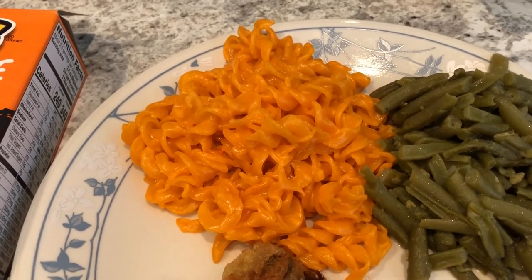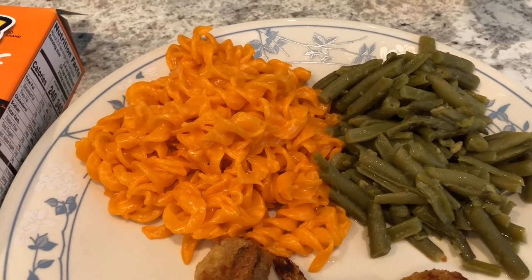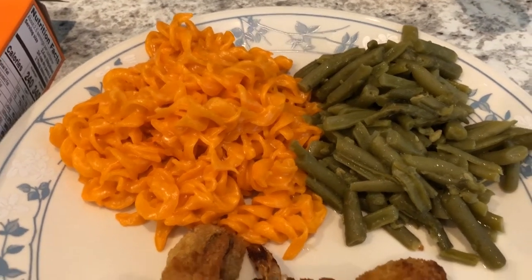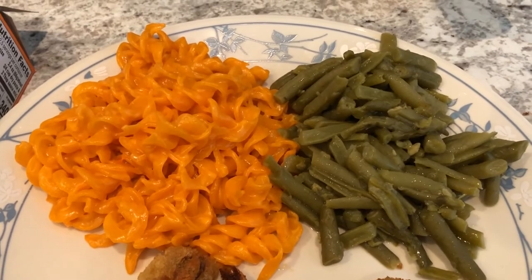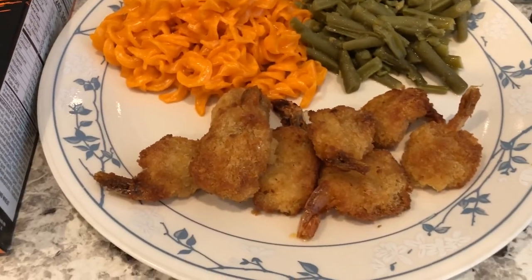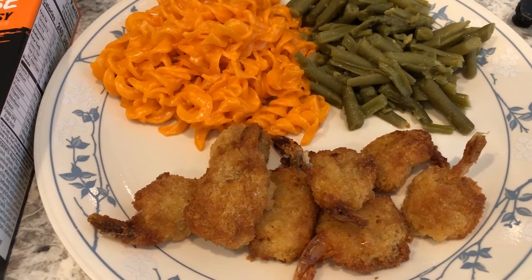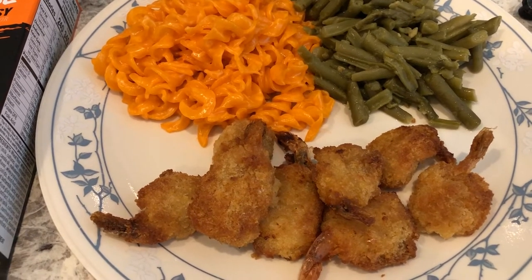If you like Cheetos you would probably like this mac and cheese. The color is really funky and it's hard for me to get past it, but it's not bad — it is very cheesy. We're also having some leftover green beans from the fridge, and here is the butterfly shrimp that I made in the air fryer. So this is what we are having for dinner tonight and we'll see you guys next time.